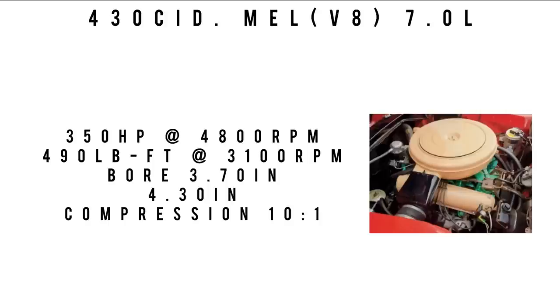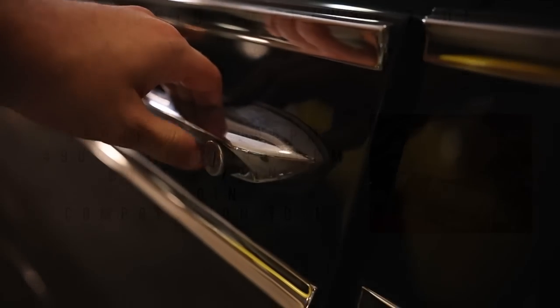The other engine on offer was the 430 cubic inch MEL V8 — seven liters — making 350 horsepower at 4,800 RPM and 490 pound-feet of torque at 3,100 RPM. Bore was 3.7 inches, stroke was 4.30 inches, with a 10 to 1 compression ratio.